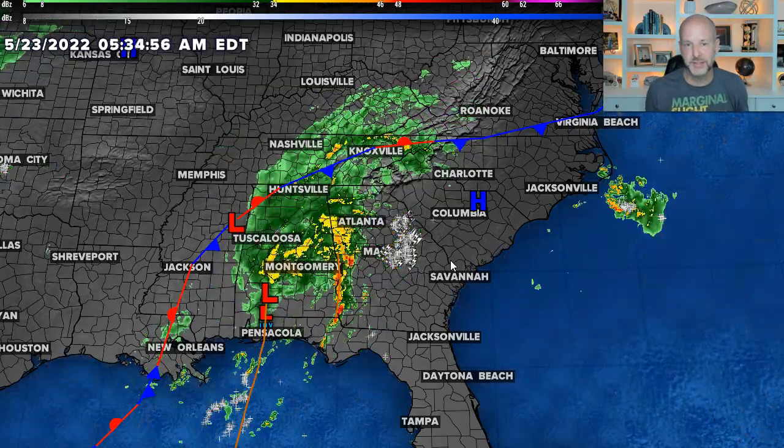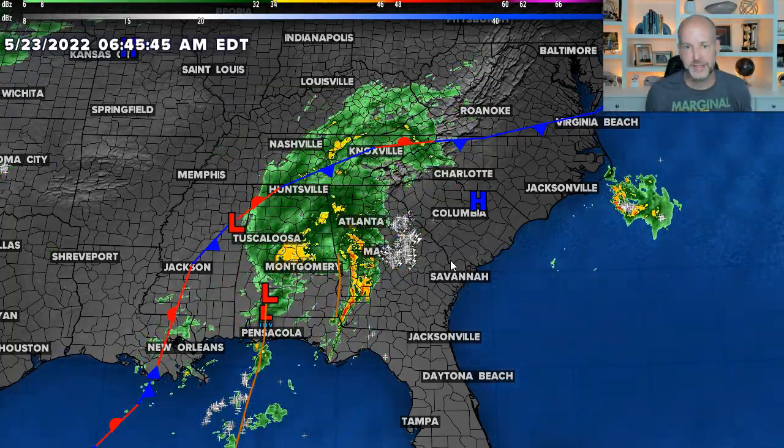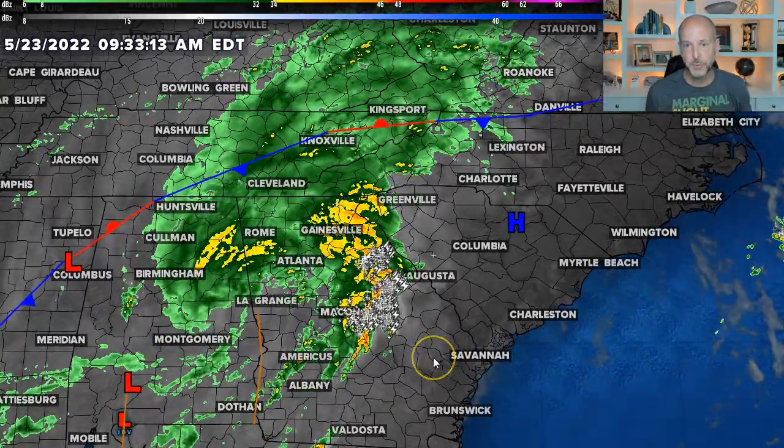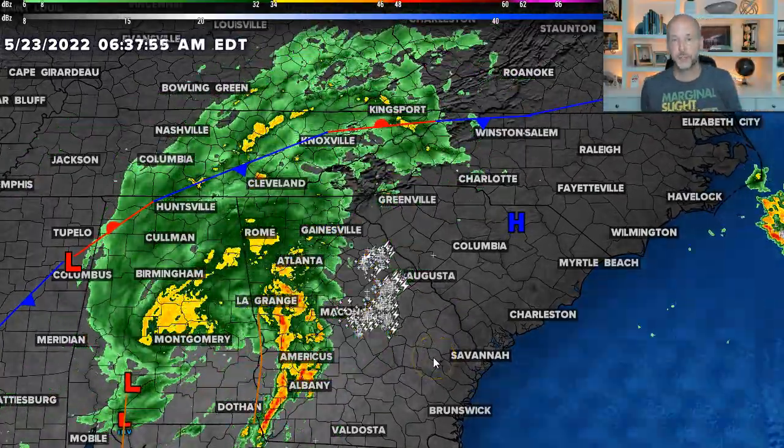There was a 10% chance this could have developed into something, but it's over land now, so that's not going to happen. It looks like a remnant tropical depression moving to the northeast, and it has very similar properties.